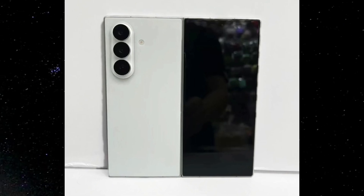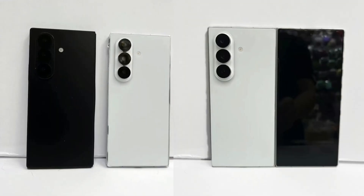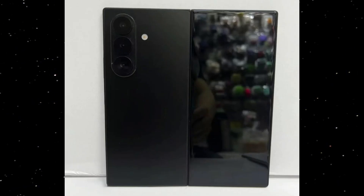Everything from the clean edges to the flat back panel screams minimalism and modernity. So far we've seen white and black dummy units. The white version pops with a clean matte finish that complements the dark camera lenses, while the black version looks stealthy and sleek — perfect for those who love that all-black-everything aesthetic.